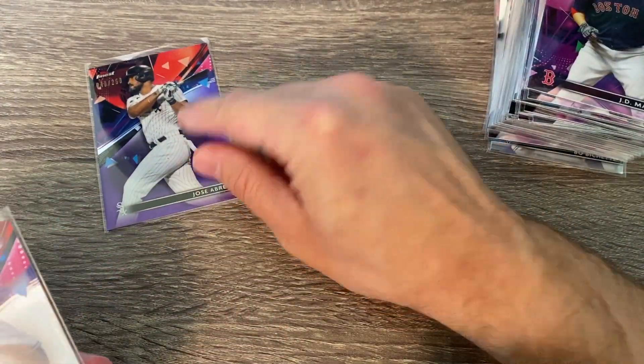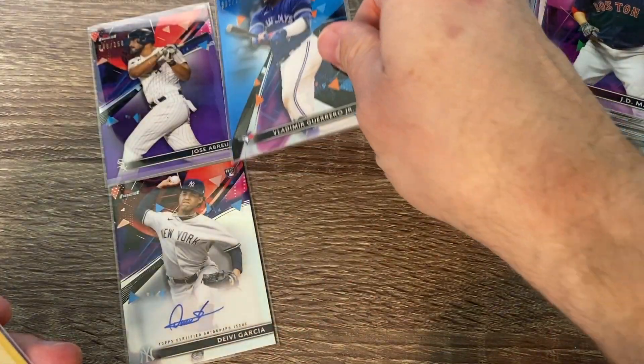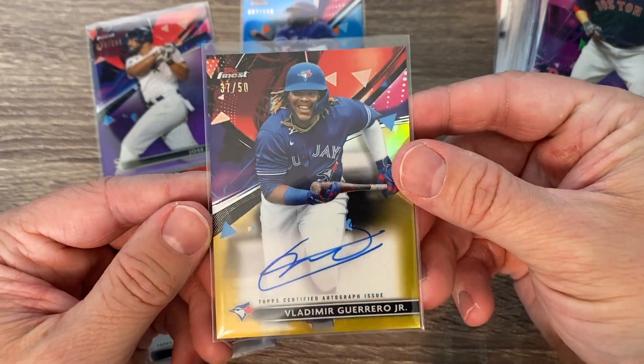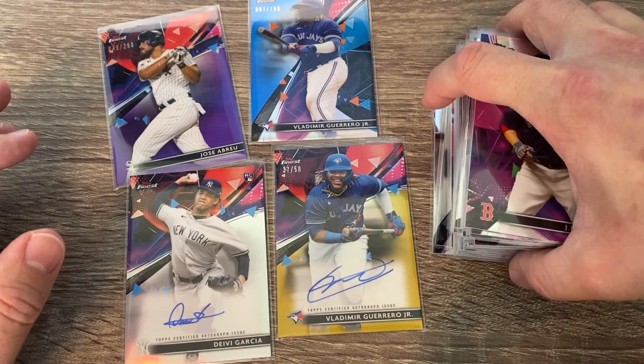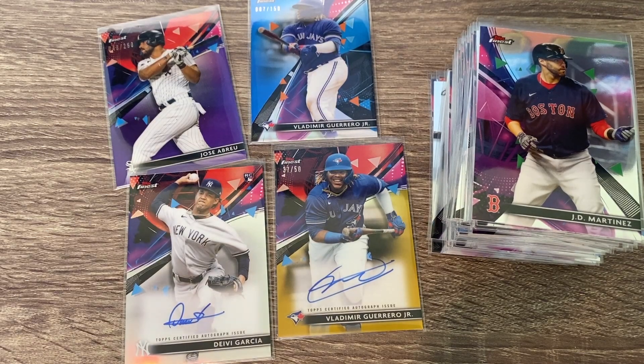Let's put these all together. We had a Jose Abreu out of 250, a Deivi Garcia base rookie, a blue Vladimir Guerrero Jr., and the big one — a Vladimir Guerrero Jr. gold autograph out of 50. Very very cool. We got some refractors in there too. Thank you all for taking the time to watch. Have a great day and I'll see you soon with Topps Series 2 — we'll definitely get a box of that as it releases. Thank you everybody, have a great one!